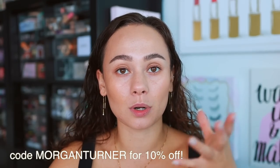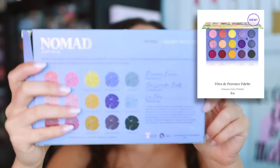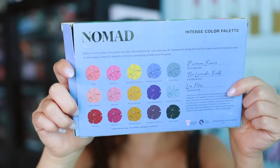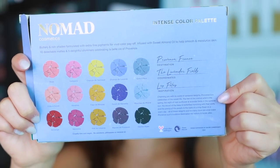We're also going to take a look at the lip glosses sent in this collection. The new Province collection is launching July 12th. I do have a discount code if you want to use it at checkout — it is affiliated, meaning I do earn a small commission, but you also save some money. Let's take a look at the palette. Here is the box it comes in — the destination is Province, France. The lavender fields are the coordinates and the inspiration, and you can see the colors right here. Every detail of Nomad Cosmetics palettes is really thought out.